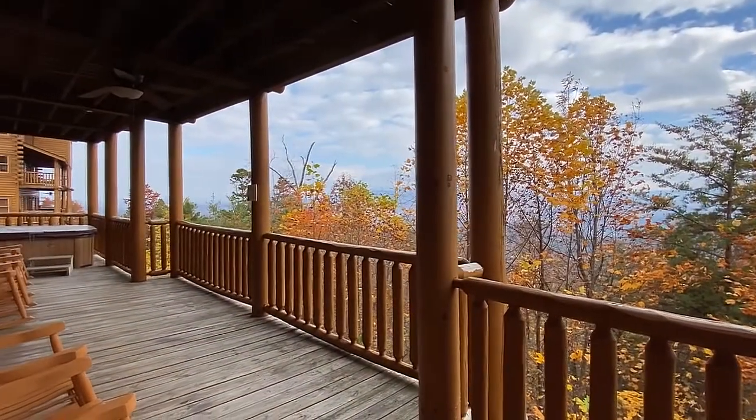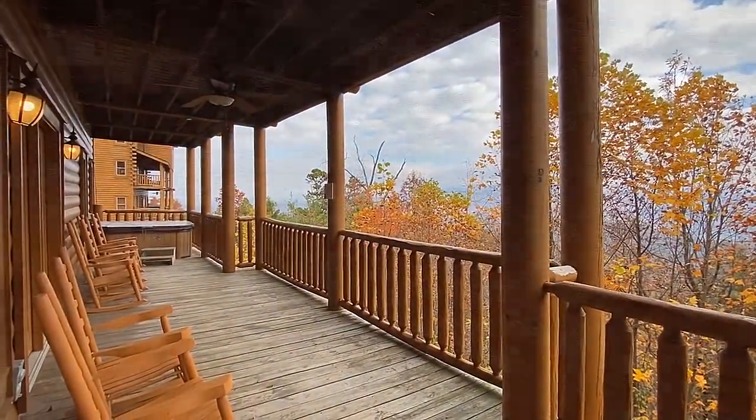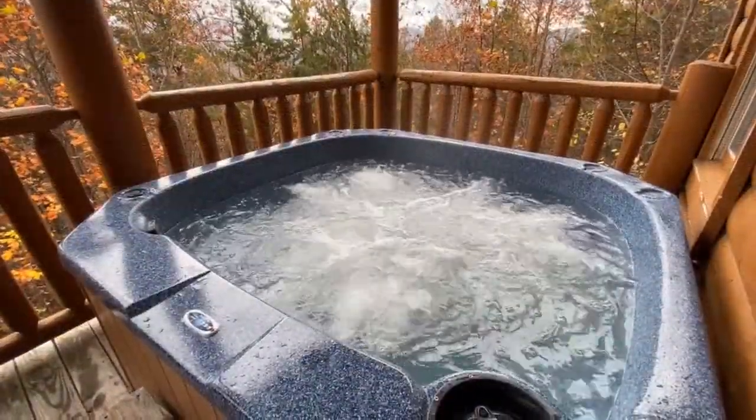Outside, there's not just one but two family-sized hot tubs to enjoy while taking in a priceless Smoky Mountain view from the expansive deck.